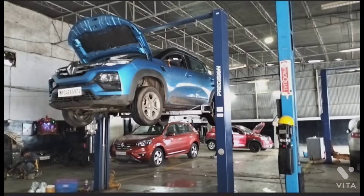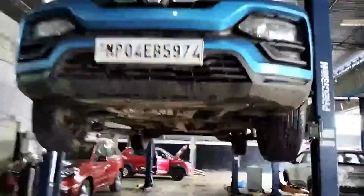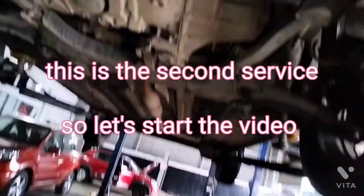Hello guys, welcome back to my channel. In this video I am going to get the Renault Kiger serviced. This is the second service. So let's start the video.